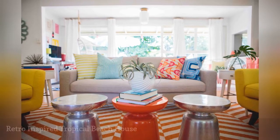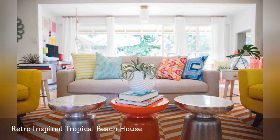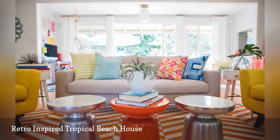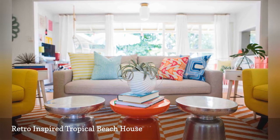In this Hawaiian home by Havenly, tropical shades transform a coastal cottage into a retro-inspired beach pad. Dazzling yellow, tangy orange, electric pink, and a mix of ocean blues pour on the eclectic charm.